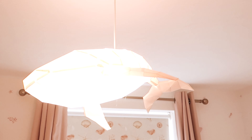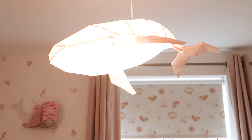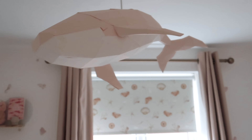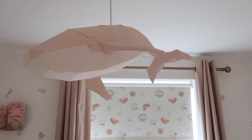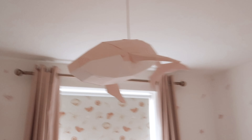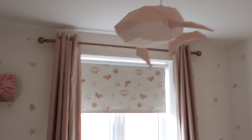This is my favorite piece of her entire room — it's a paper owl lamp that I had to put together myself. When I ordered it I didn't realize I had to assemble the whole thing, but it's absolutely gorgeous and so worth it. That is Isla's beautiful nursery.